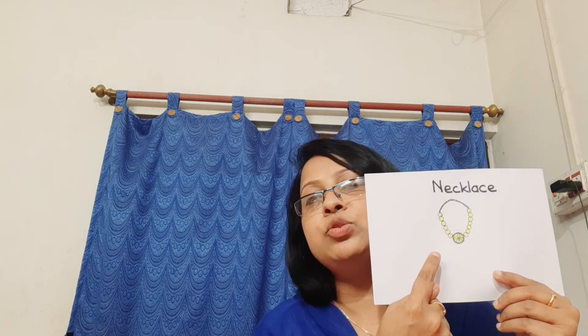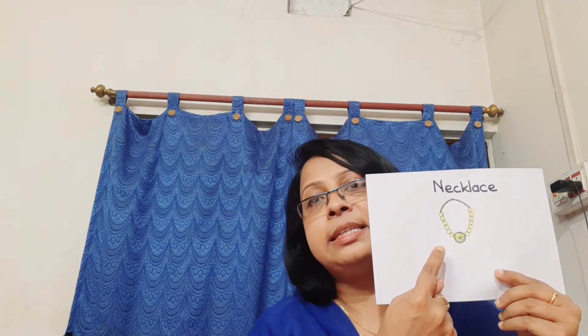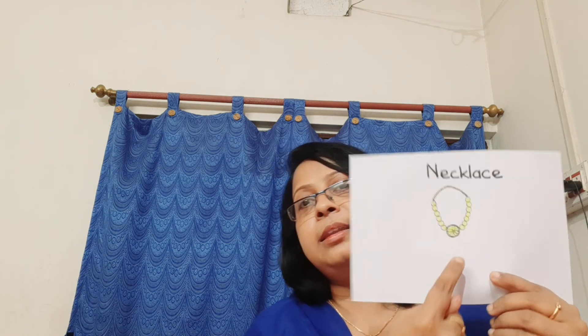Necklace. Necklace means an ornament worn around our neck. What is the spelling of necklace? N-E-C-K, neck, L-A-C-E. Necklace.